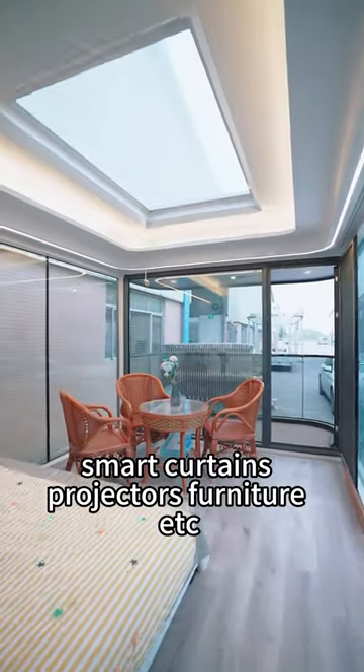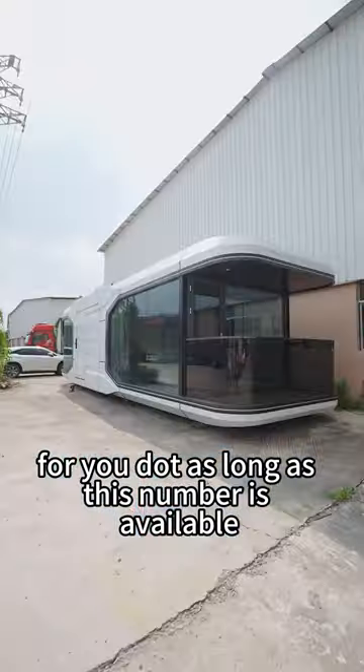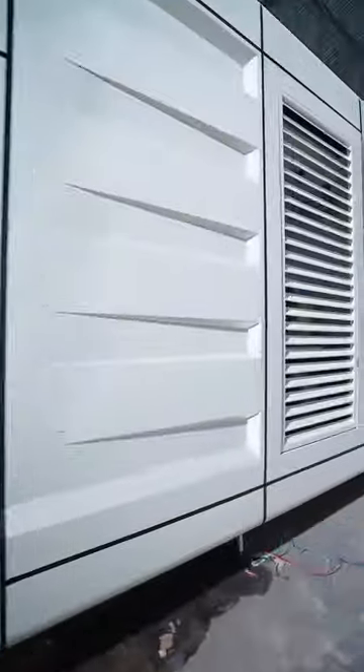The house is all done in the factory, hoisted as a whole, transported as a whole, and can be opened on the ground. What do you think?